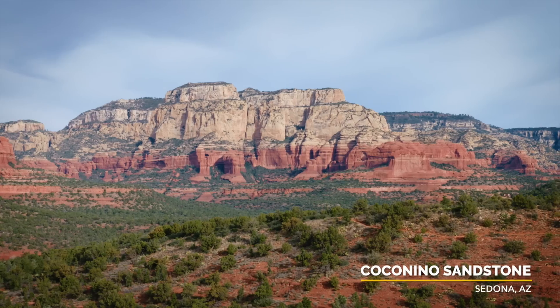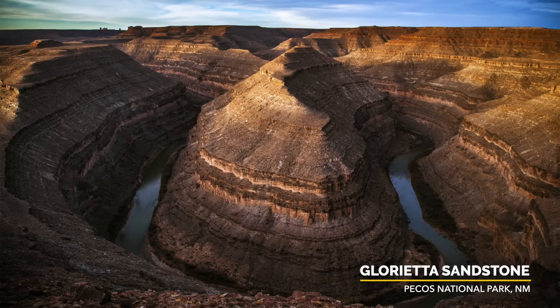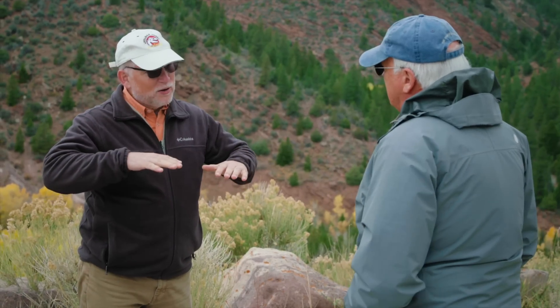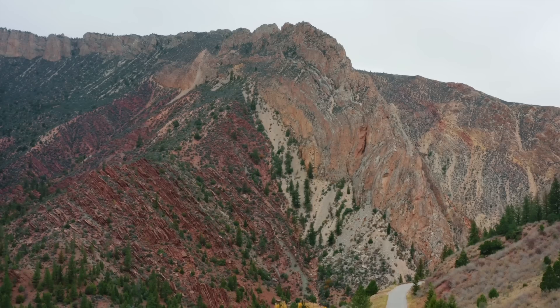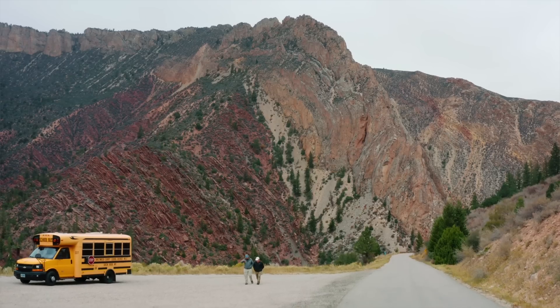Why do we have such different names for the same layer? When geologists come to work in an area, they define that particular rock layer according to their state — the Coconino is defined in Arizona, the Lion in Colorado, the Glorietta sandstone in New Mexico. They're all tied together but have different names. Now we know that even with different names they're all one massive layer. The correlation work shows they connect all the way from California to the Dakotas, and that brings the thinking back again to the global feature of the flood.